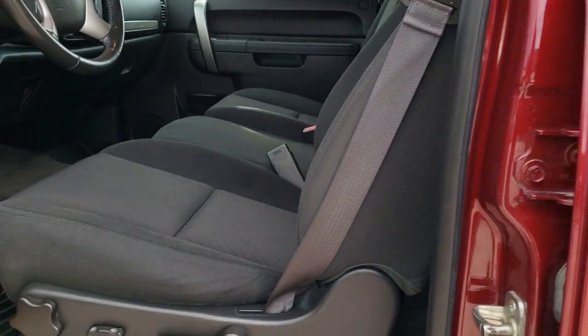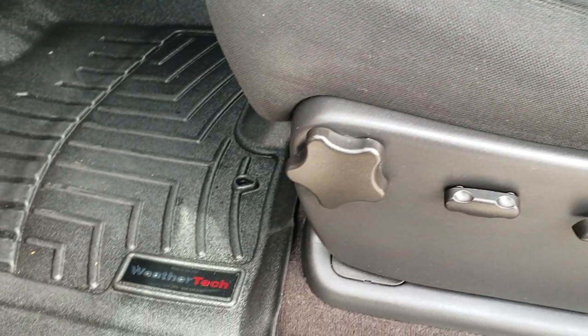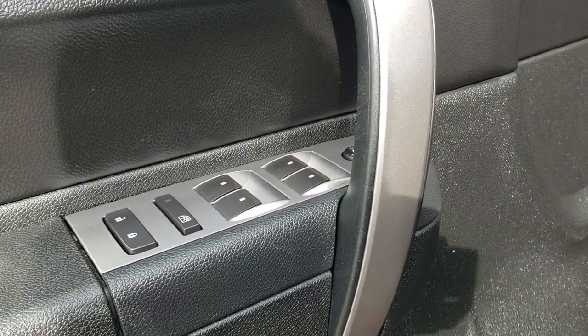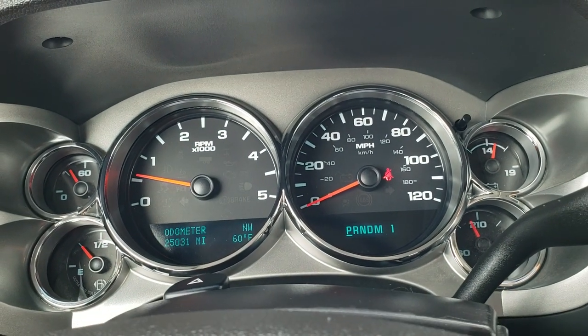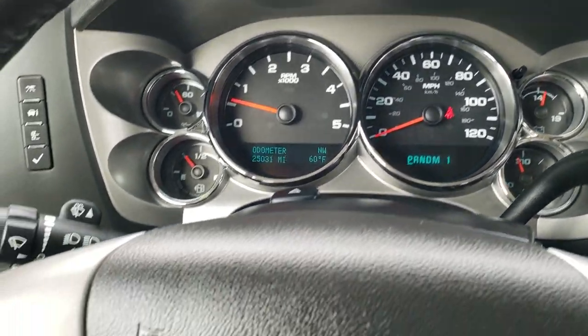Inside, the LT1 package gives you the black cloth interior. There are no rips or tears on the seats — they're in excellent shape. Has WeatherTech floor mats, power driver seat, factory brake controller, auto headlamps, power windows, power locks, and power mirrors. As you hop inside the truck, you can see that this one only has 25,031 miles, which is probably why it's in such nice shape. Instrument cluster is absolutely perfect.